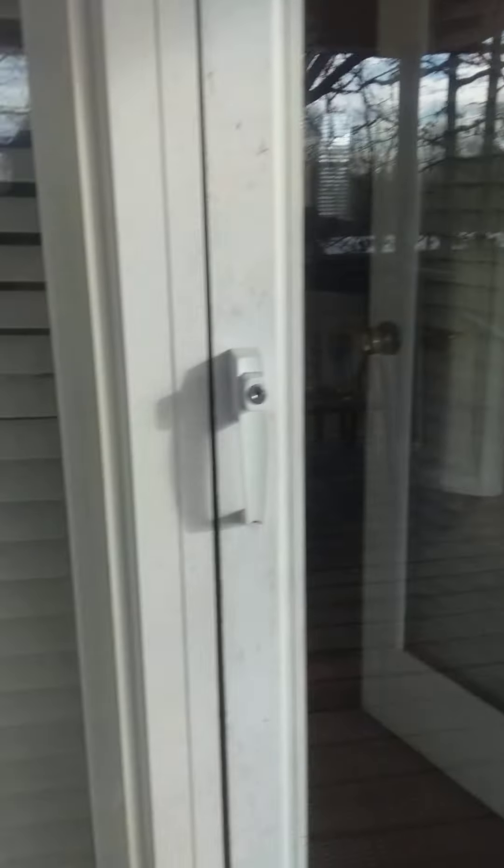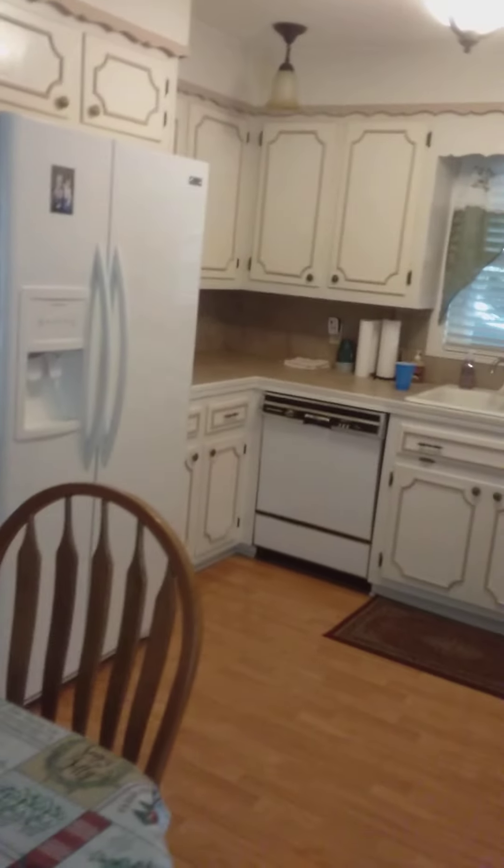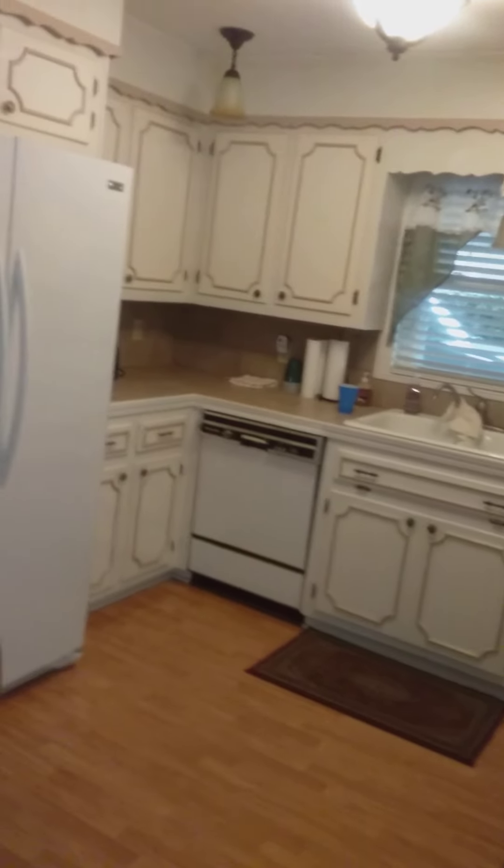Going back in through the back door and into the dining room kitchen area, back towards the living room. The flooring is laminate and carpet in the living room. We're going to go down the hallway.